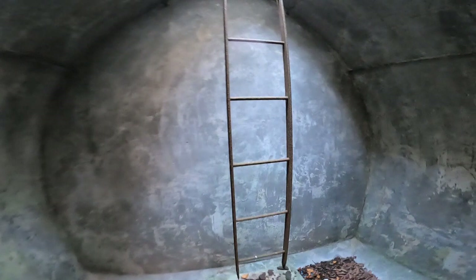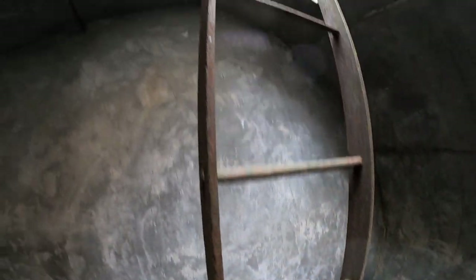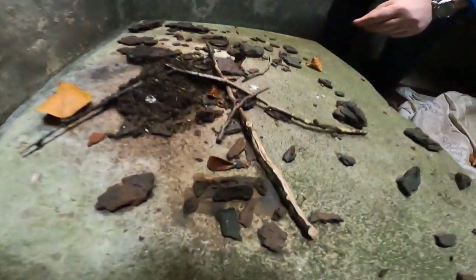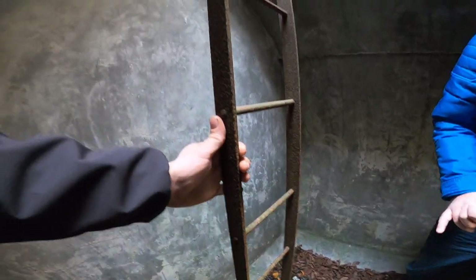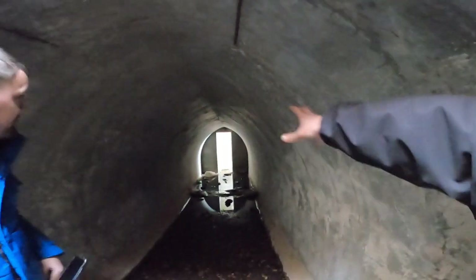Look at this - this is one of the original cement pieces. That's really cool. This would have been like an emergency escape or a lookout point. It's corroded away. Wow, I've never seen one with a ladder like this in it before. It's so cool to keep documenting this folks. The shape of these ones is different to all the other ones that I've been in.